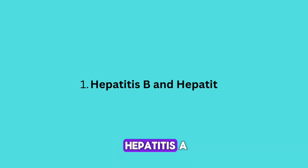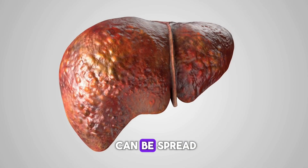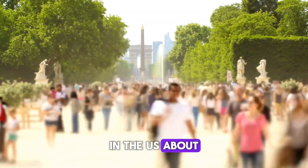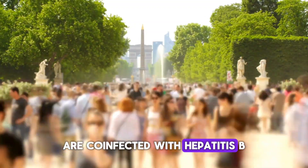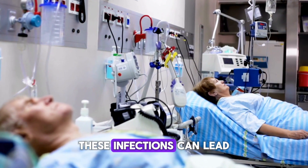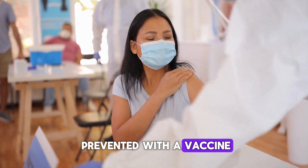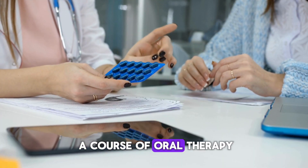Hepatitis B and C are liver infections that can be spread similarly to HIV through sexual contact or injection drug use. In the US, about one-third of people living with HIV are co-infected with hepatitis B or C. Left untreated, these infections can lead to serious liver problems, but treatments are available. Hepatitis B can be prevented with a vaccine, while hepatitis C can often be cured with a course of oral therapy.